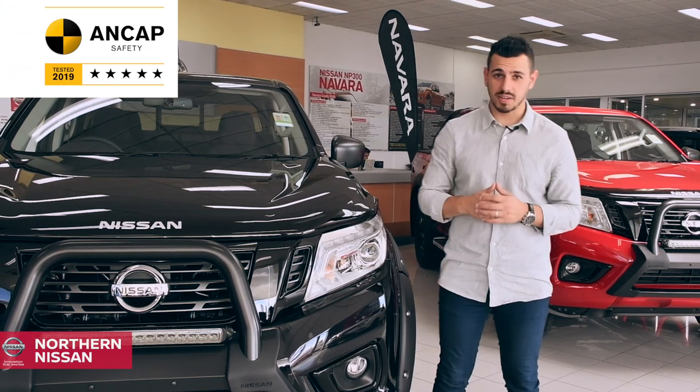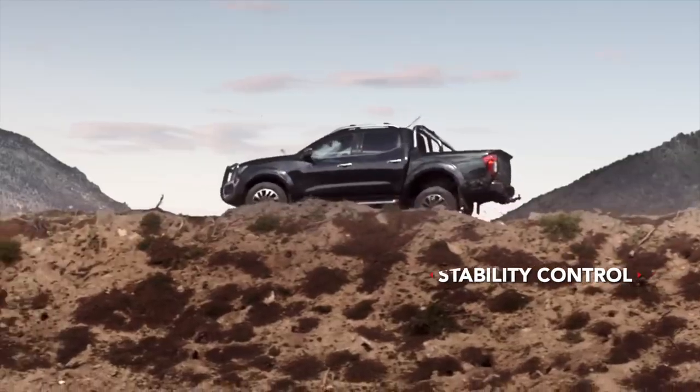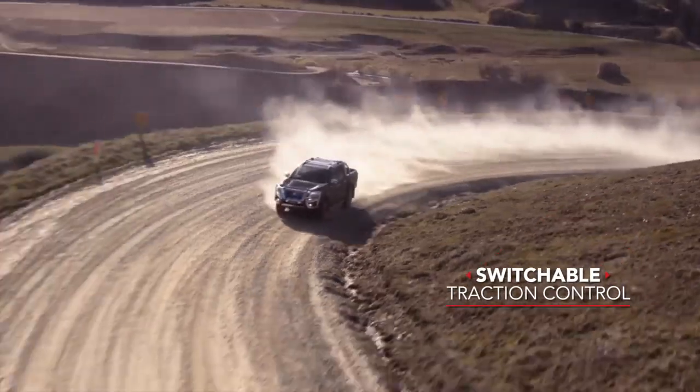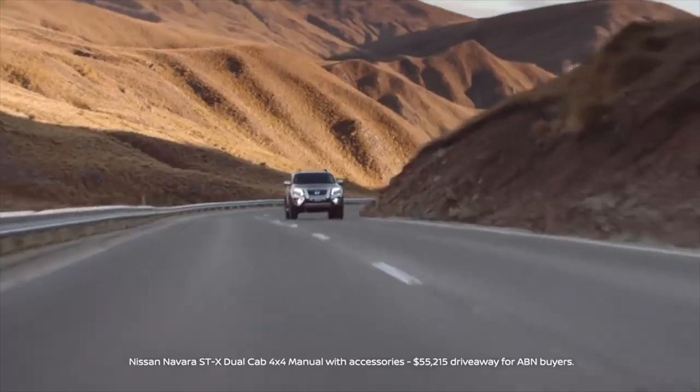Alongside the 5-star ANCAP safety rating, this Navara comes with active safety thanks to stability control, switchable traction control, anti-lock brakes, and seven airbags.